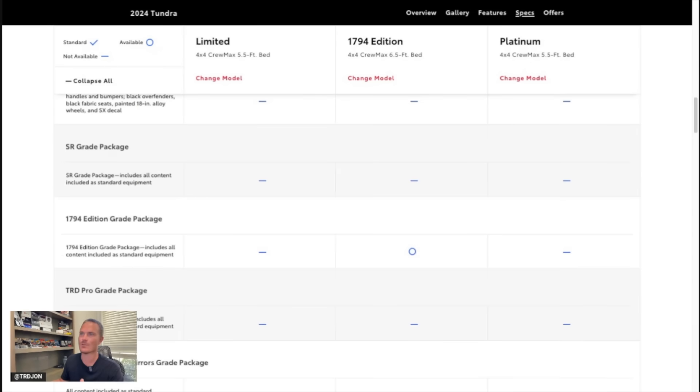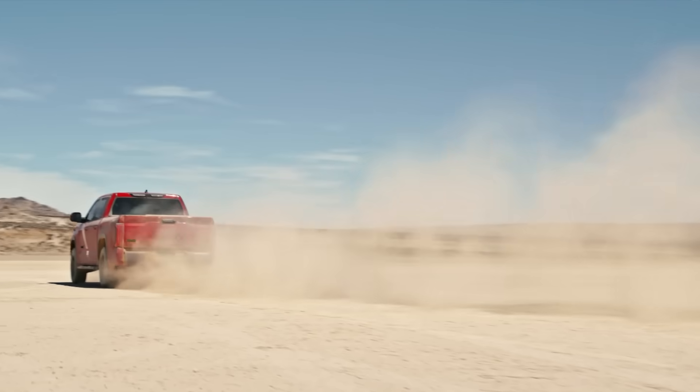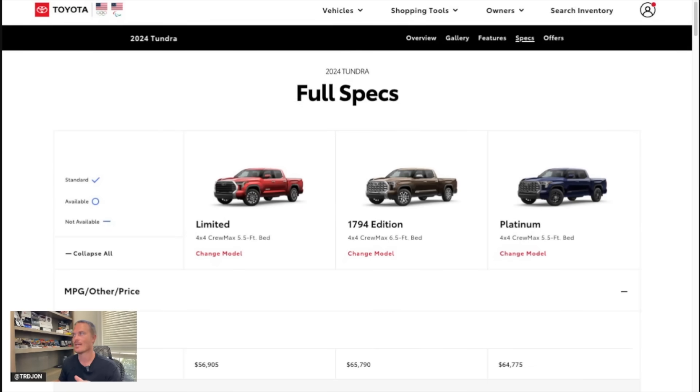That's not even the package I'm most excited about. If we go all the way down to the bottom, we see a TRD Off-Road package — and it is now available for the Platinum Tundra. The 1794 was the main luxury truck where you could get the leather AC seats and a premium interior with a TRD Off-Road package, but now for the 2024 model year the Platinum will officially be getting the TRD Off-Road package: rear locker, multi-terrain select, crawl control, and multi-terrain monitor. This is going to be awesome, because a lot of people build up Platinums into overland rigs and the one thing they were missing was the locker, crawl control, and all those TRD Off-Road specs.